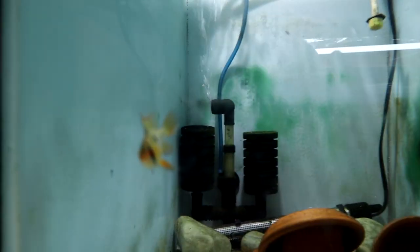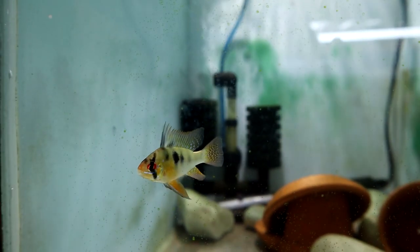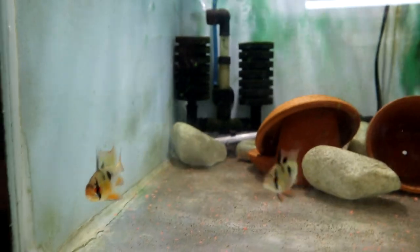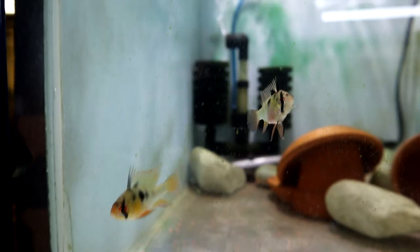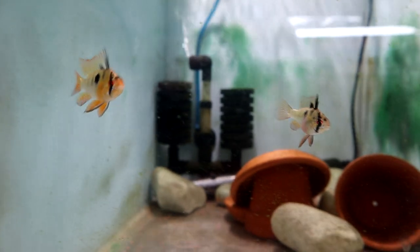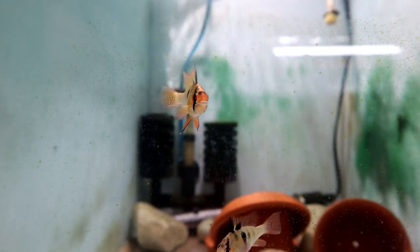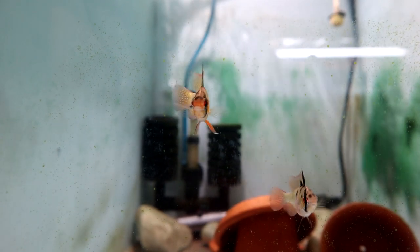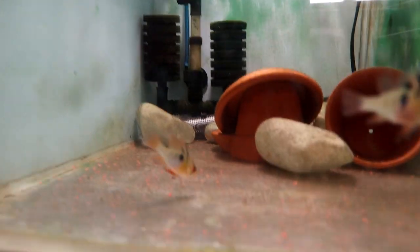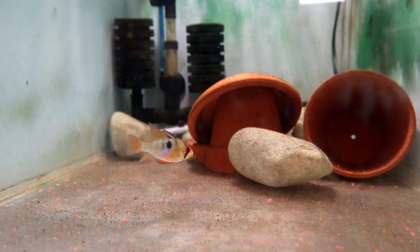Over here we've got some German blue rams and these are quite cool looking actually. These are fairly new — I did have the golden rams but got rid of them and moved them on because they weren't doing anything. So this is another pair of German blue rams that I've picked up, fairly young and fairly new, so we'll just give them a little bit of a chance to settle in first. But look at the colors on these guys — the LED lights really pick them up and make them look good. Really one of my favorite fish, these.